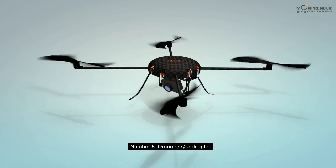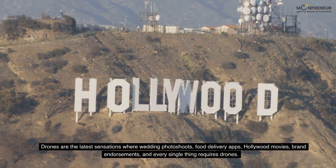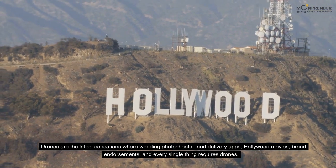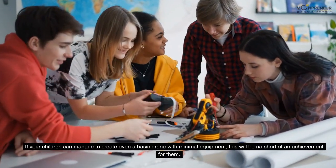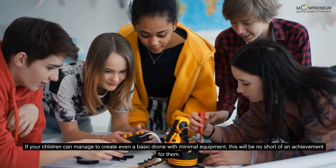Number 5: Drone or Quadcopter. Drones are the latest sensations — wedding photo shoots, food delivery apps, Hollywood movies, brand endorsements, and every single thing requires drones. If your children can manage to create even a basic drone with minimal equipment, this will be no short of an achievement for them.